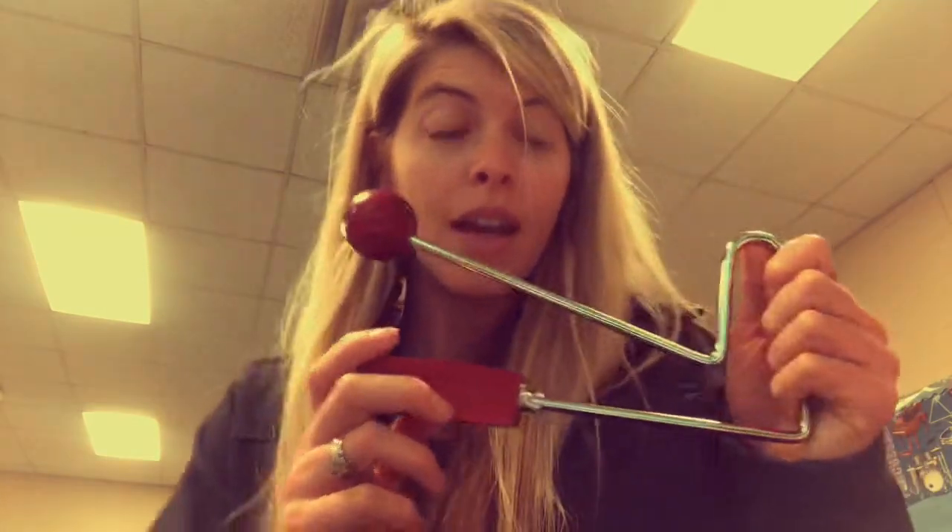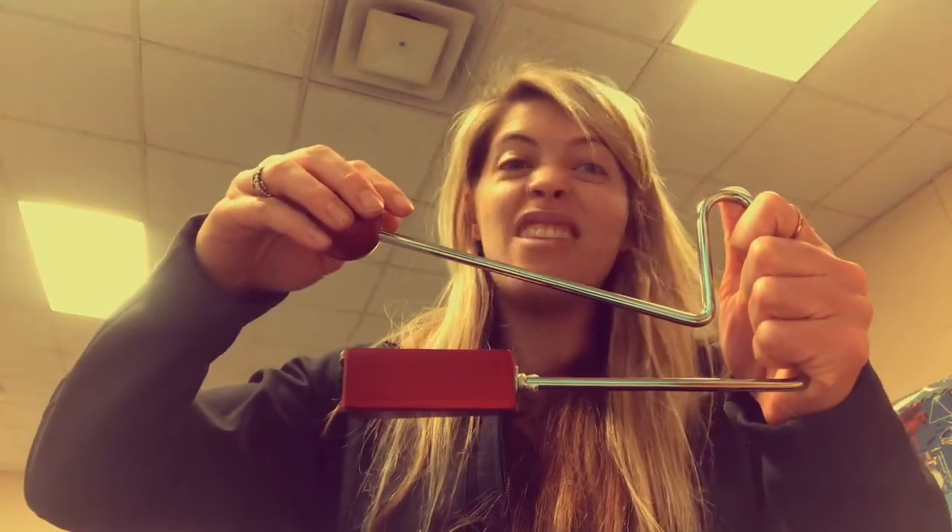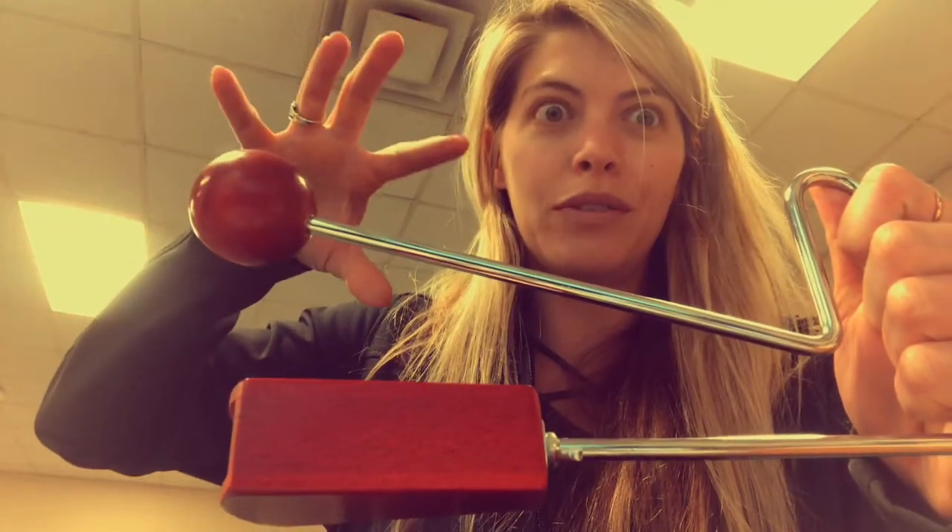This is called a vibra-slap. You hear the word vibration in vibra-slap. So you got it — when you slap it, it vibrates. See if you can see the vibration. See it? It kind of gets blurry for a second there.